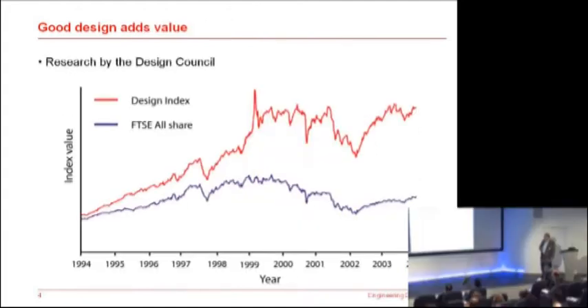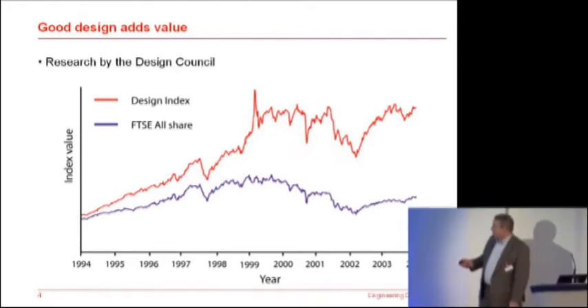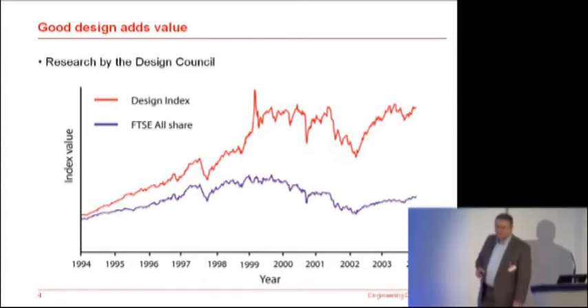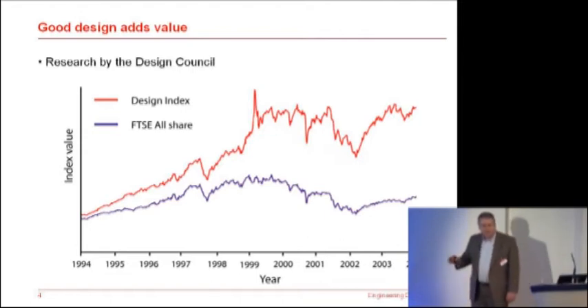The Design Council, a few years ago, looked at the value of design as they perceived it. You have two indices here: the top one is for design-aware companies and their stock market performance, and here's the FTSE all-share index. They've shown that design-aware companies outperform the FTSE all-share index by a factor of two. So design must have some value to business.